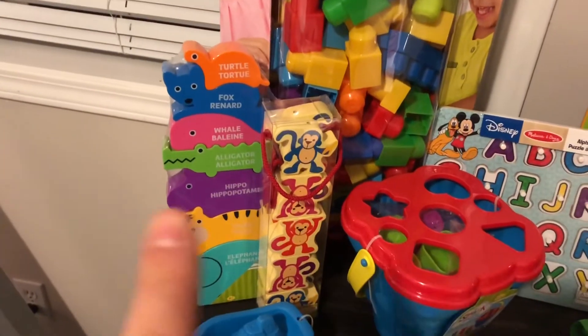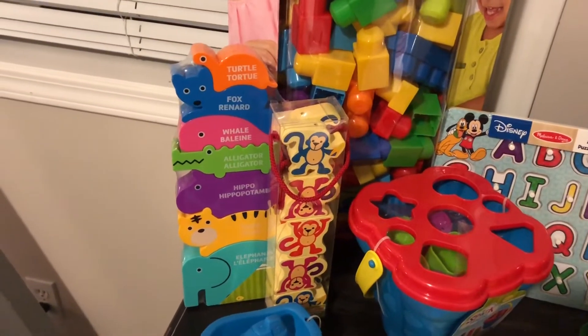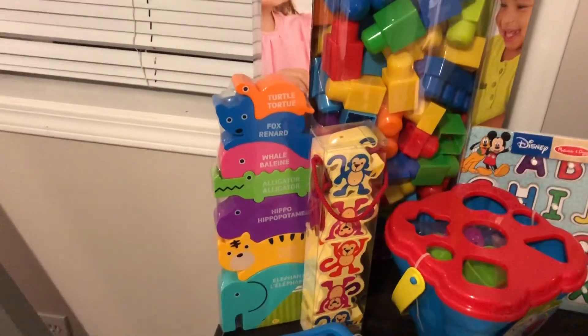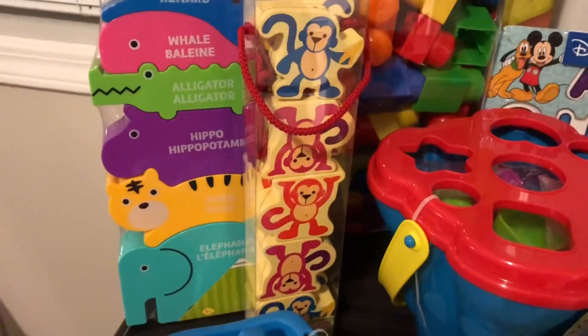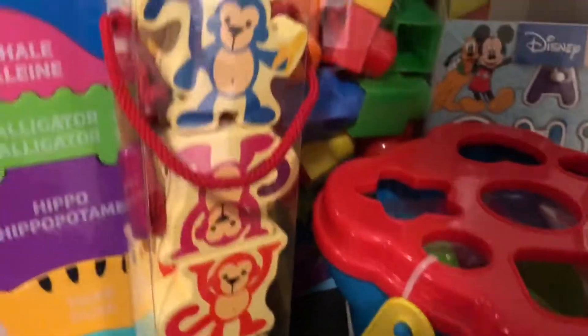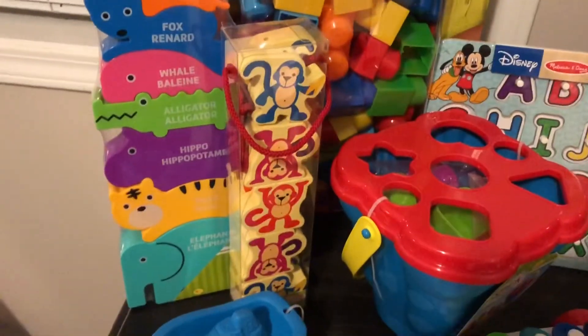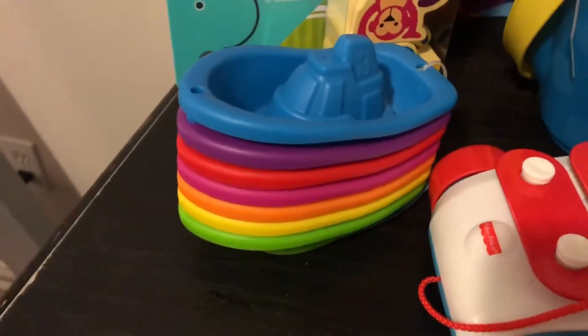Next we'll move on to the stacking blocks. First, the one on the left — the animal stacking toy. It comes with seven stackable animals and it was $5.94. This monkey stackable set has two sides — I think there's about 10 pieces in it — and it was $4.94, so I thought that was a really good deal as well.